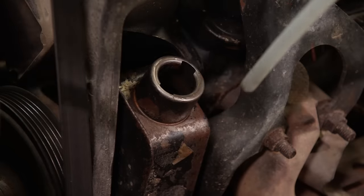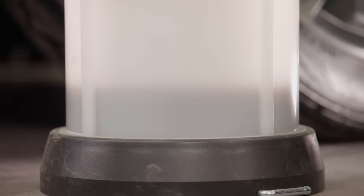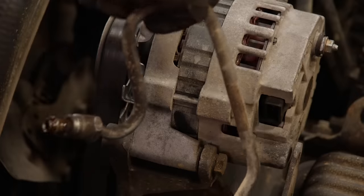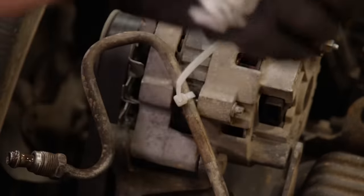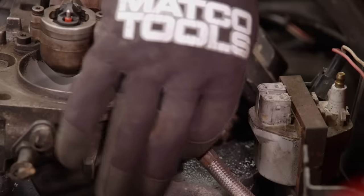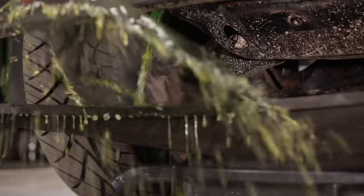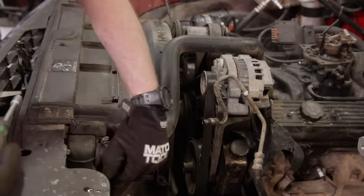This fluid evacuator is a cheap tool that pays for itself the first couple of times you use it. Next, the return and pressure lines get disconnected, and by tying the hose up to the alternator you stop it from dripping all over the place. The fuel lines at the throttle body are disconnected, then the coolant is drained and mostly collected in a pan, and we can remove the upper radiator hose.